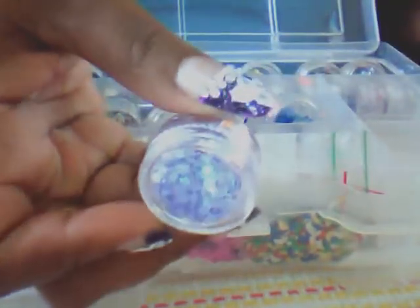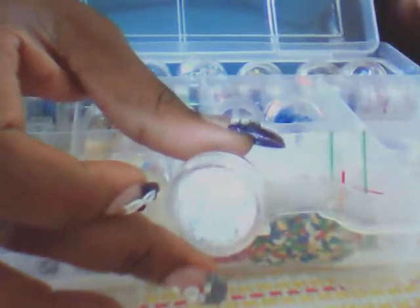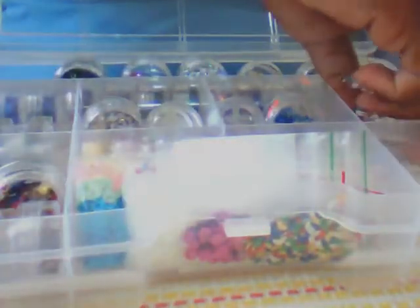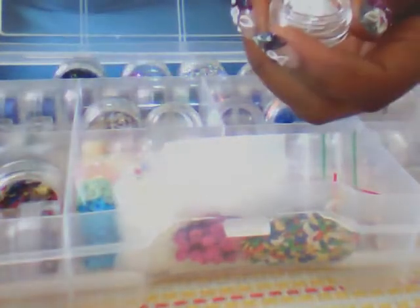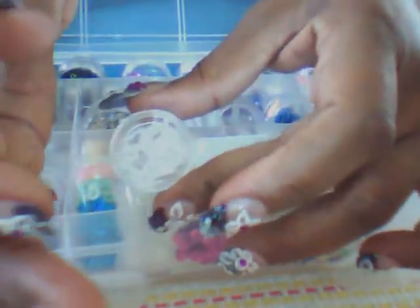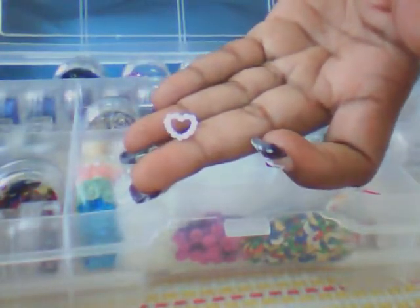Compartment number five: I have some solid layered flowers. I have them in white and holographic pink. And then in another section I have some pearl hearts. I can't remember who I got those from. So that's that compartment.